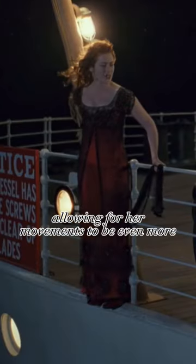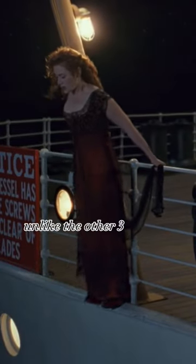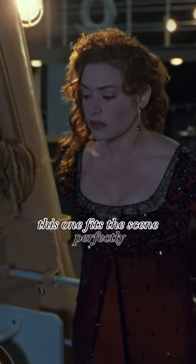The nature of her dress is very lightweight, allowing for her movements to be even more emphasized, unlike the other three evening dresses that she wears. This one fits the scene perfectly.